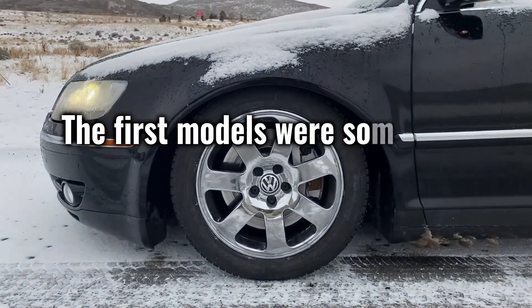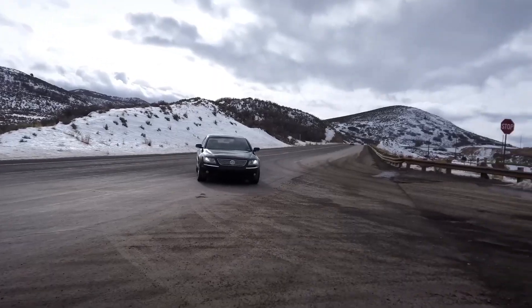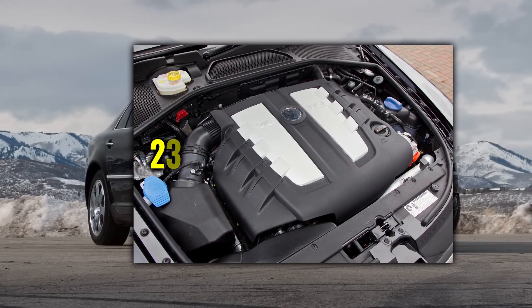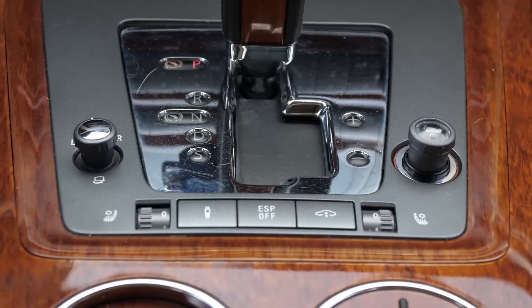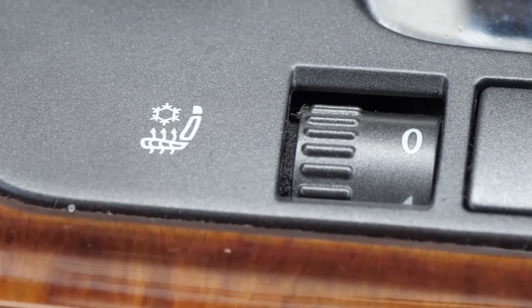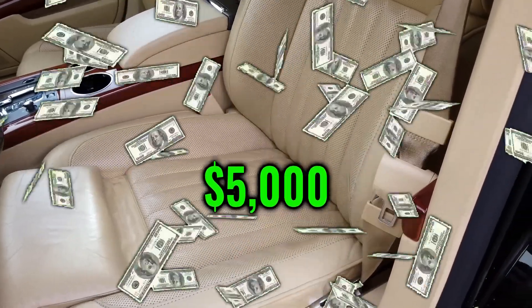At the time, former VW CEO Ferdinand Piëch wanted to set new quality standards in the luxury class with the Phaeton. Admittedly, the first models were somewhat problematic in terms of electrics, but over time there were some major product updates — facelifts. Specimens from 2008 onwards are generally reliable, with the most powerful engine offering 239 horsepower — enough to drive away from your stepfather responsibilities. From 2011, the optics also include LED technology. Of course, it is still expensive if something breaks, but putting that in relation to what you get, it is definitely worth the money. With regular care, you usually have little to worry about. Models from 2008 are available starting at about $5,000.